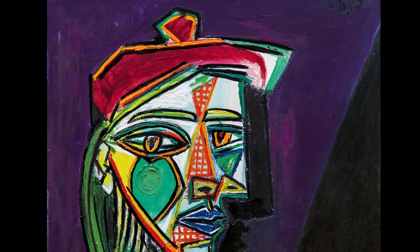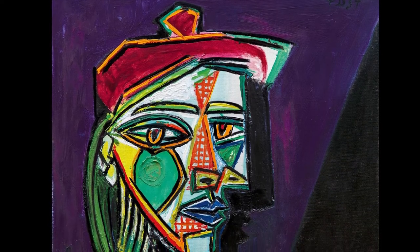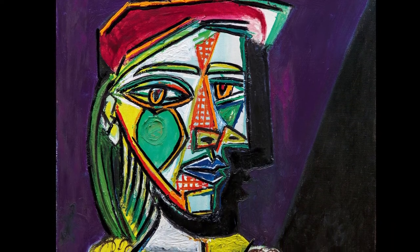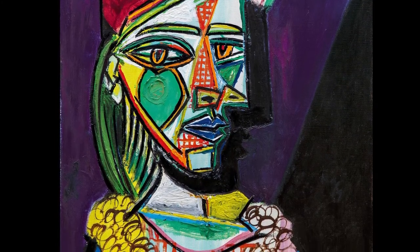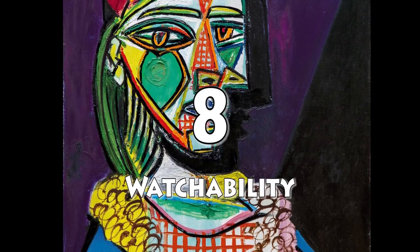Watchability factor — I think this is a huge one. I could look at this painting for quite some time since it's nice to look at. Colors are nice, and this one has this peculiar stare — it's looking into my soul. In terms of watchability, I think it earns an 8. Yeah, I'll go with an 8.